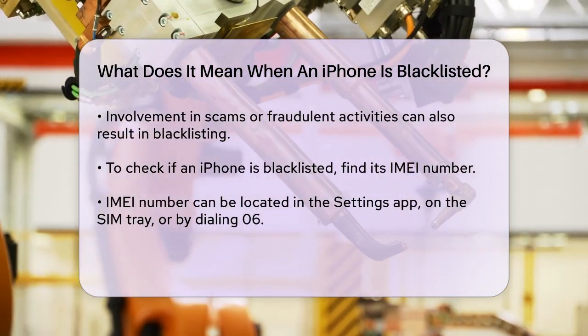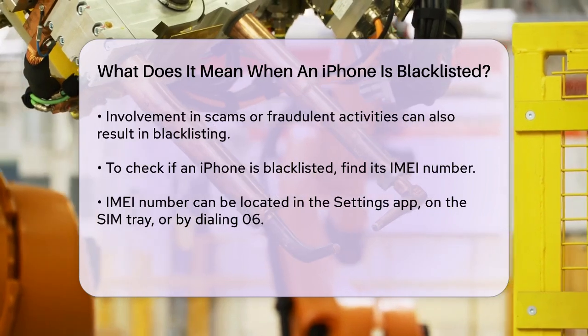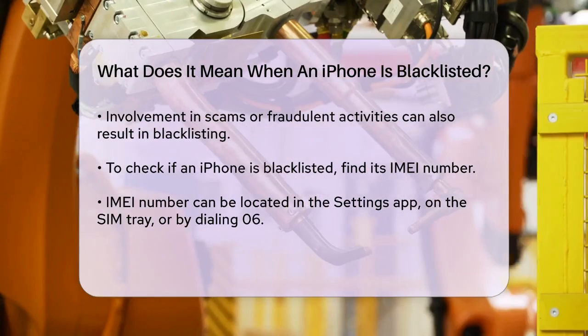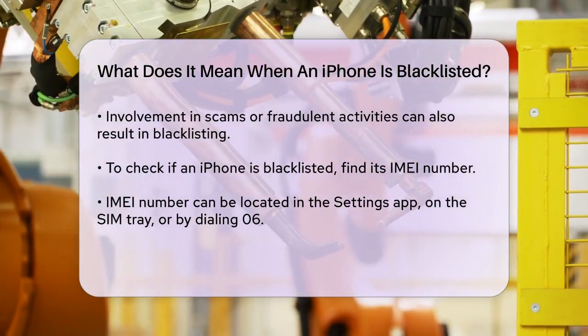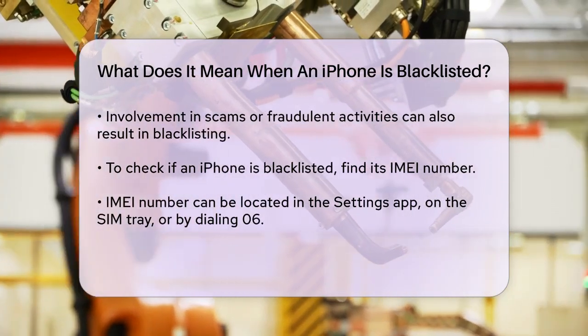To check if your iPhone is blacklisted, you need to find its IMEI number. You can do this by going to the Settings app, checking the SIM tray, or dialing *#06# on your iPhone. Then you can use an online IMEI checker service to see if your iPhone is on the blacklist.